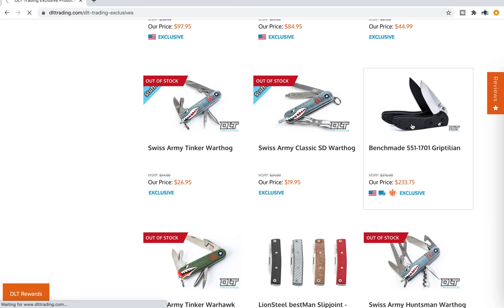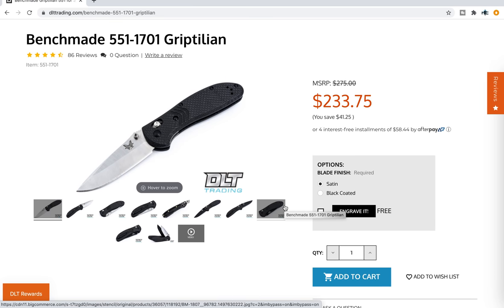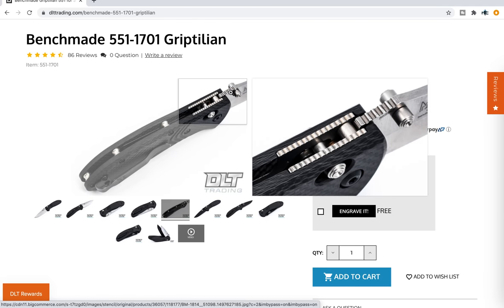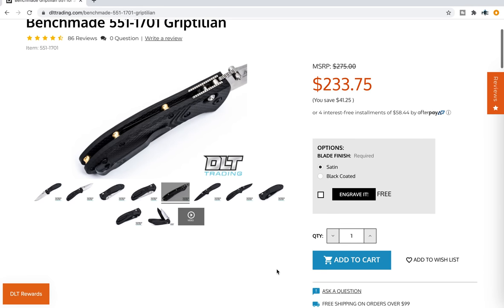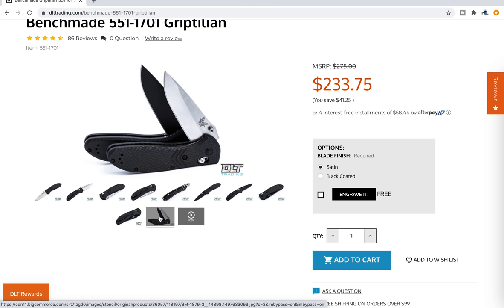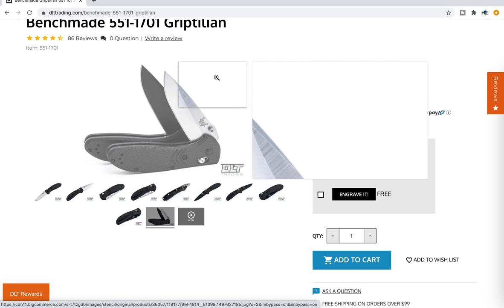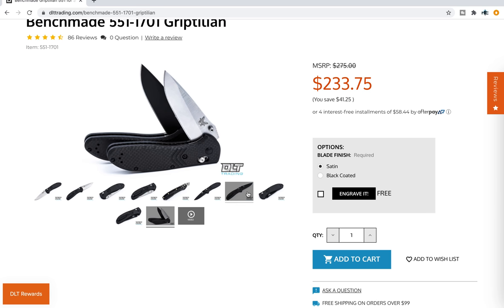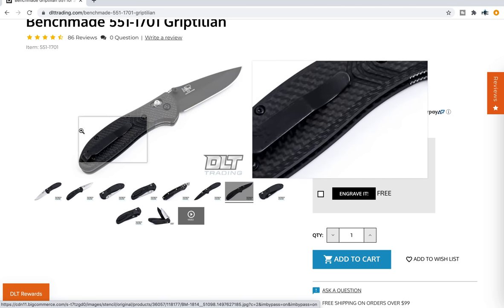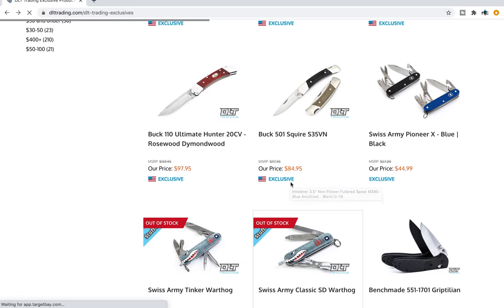They do have a really interesting Benchmade Griptilian, the 551-1701. This is an M390 blade in carbon fiber, and it has these really cool brass standoffs. I've actually owned this knife in the past. It's a fairly expensive knife at $233. But I know there are a lot of Benchmade Griptilian fans out there who really just want a carbon fiber one. If you like how this looks, this is a great knife. It's got a little bit of uniqueness going on with the scales — almost like chevron patterns. This is one of my favorite Griptilians out there, and it even comes in black. People will mention this knife and there are always folks in the comments saying, 'I didn't even know that existed.' So that's pretty cool.